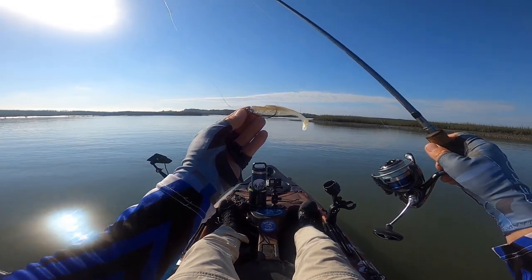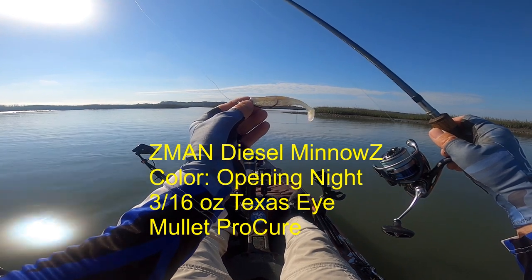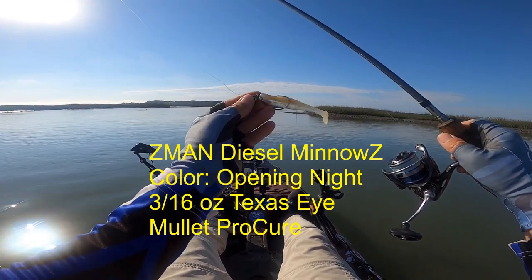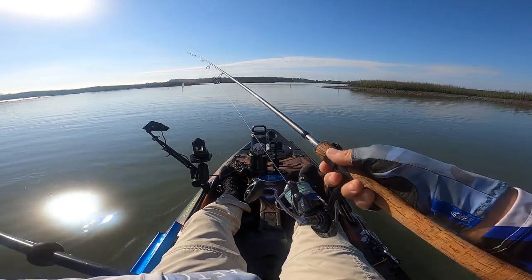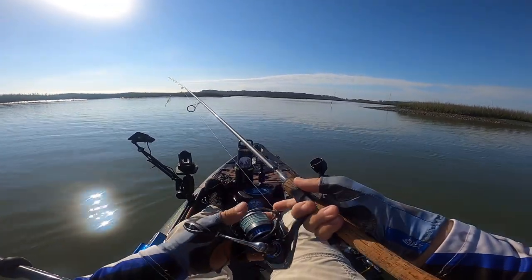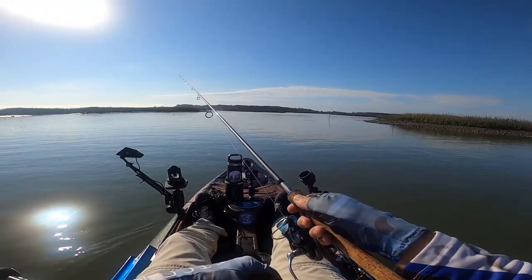Fish are busting all around me. This is a Z-Man Diesel Minnow Z — it's a four-inch paddle tail, the color is Opening Night. I've got a 3/16-ounce Texas Eye with some Mullet Procure, and we are going to work some of these shorelines because I am just seeing all kinds of activity right now.